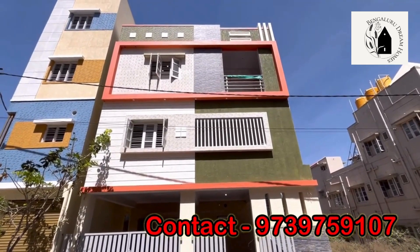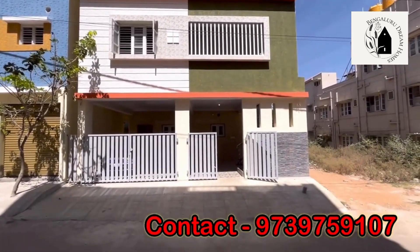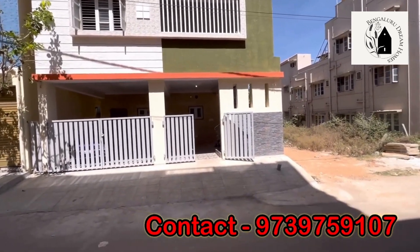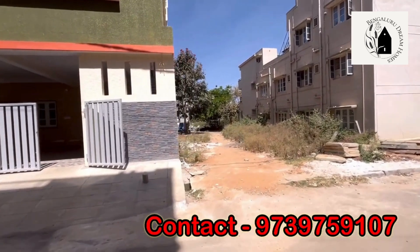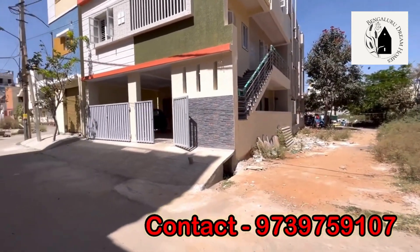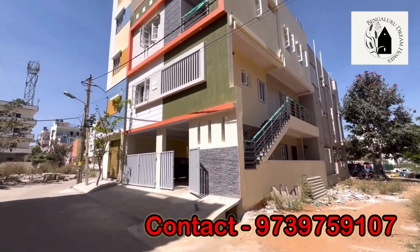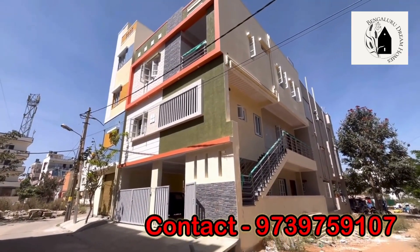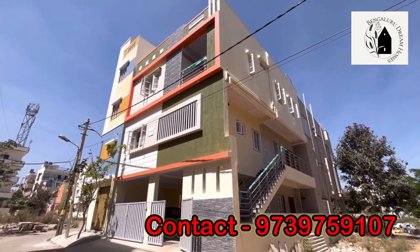Talking about the dimensions, this property is 23 by 38 feet — road-side width 23 feet, length 38 feet, totalling 1,060 square feet. This property comes under BBMP limits, B-Khata, and DC conversion has been done. It is south-facing site-wise and east-facing for all the main doors. Ground floor is a 1BHK, and first and second floor is a 3BHK duplex house.